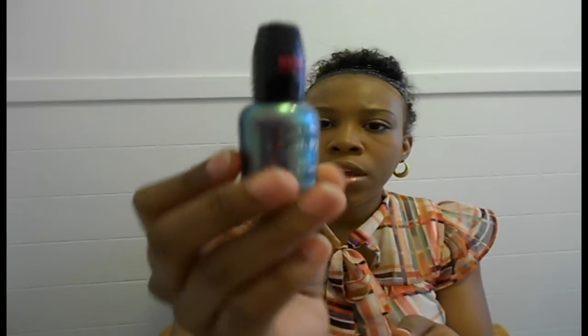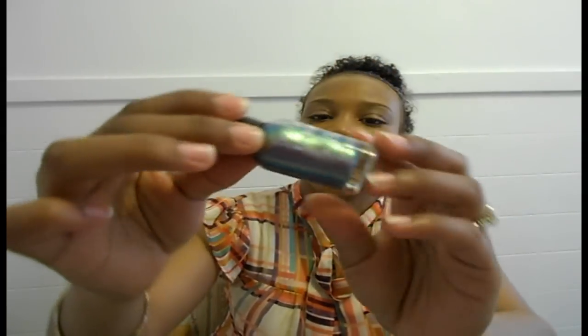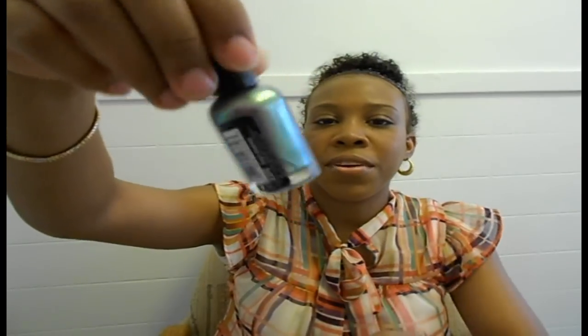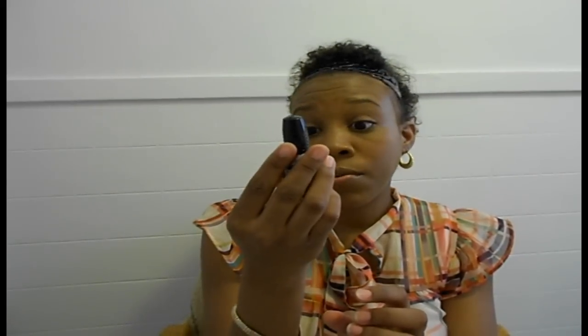Next I bought Wet n Wild again, and this color is called Grey's Anatomy. As you can see, it looks like this — it's kind of like an iridescent. I'm not really an iridescent type nail polish girl, but I figured I'd give this a try, so we shall see. And this is actually the Fast Dry in their collection, so this is supposed to dry really, really fast. We'll see.